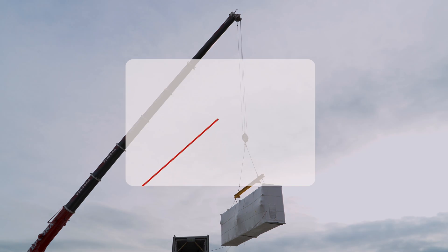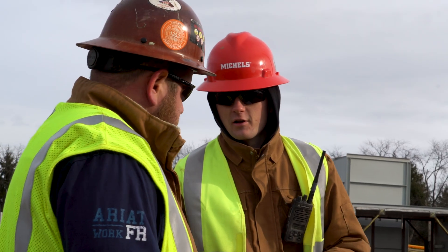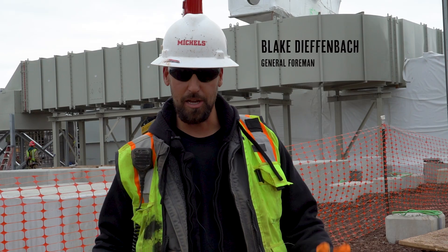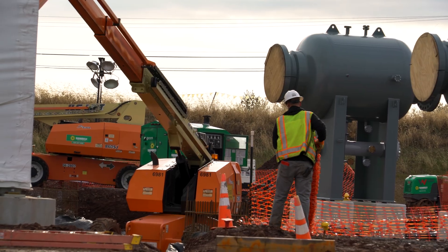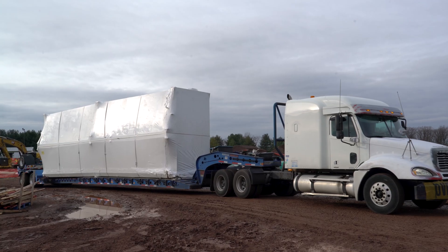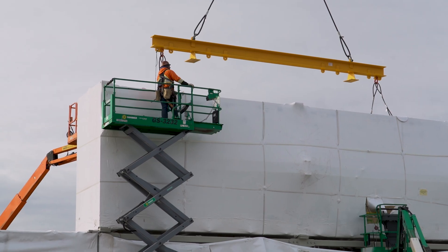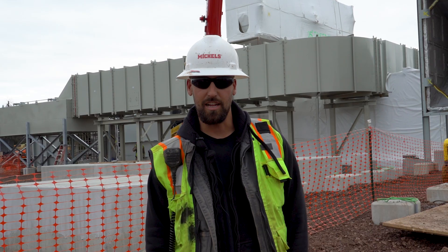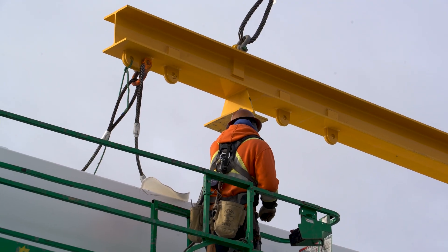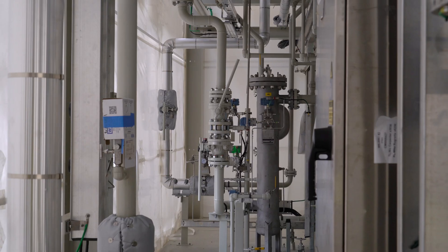Everything is kind of pre-packaged and pre-assembled to a certain extent. A lot of the process piping is already installed, and where the modulars connect there's interconnect piping that expedites a lot of the fabrication that would otherwise take place on site, reducing the number of ship-loose components here.